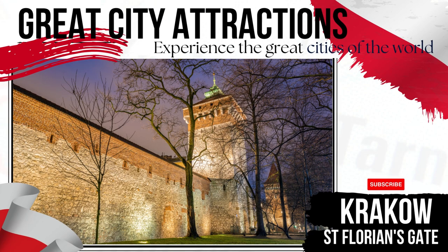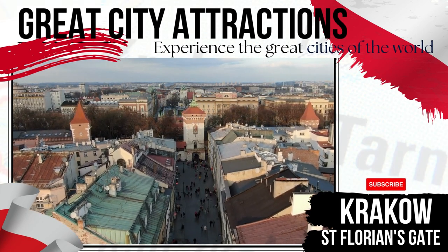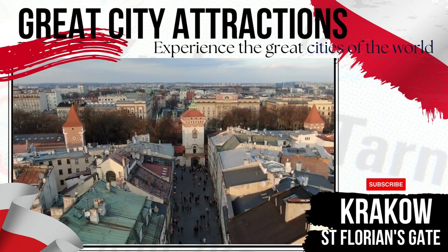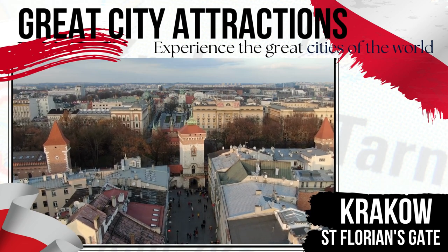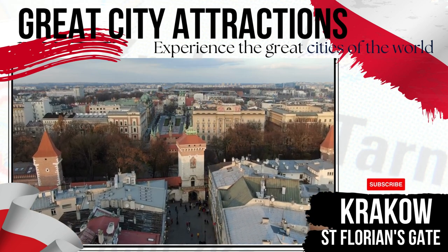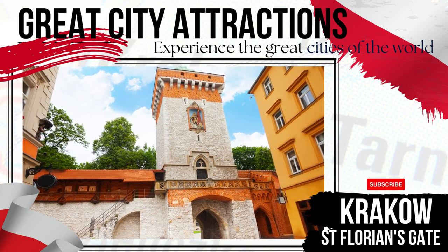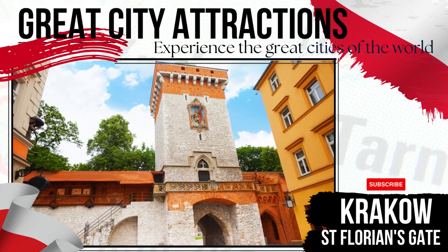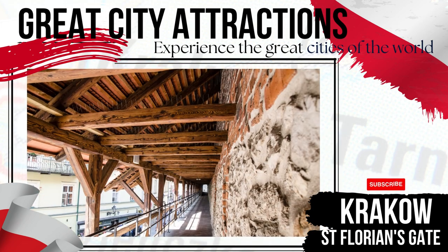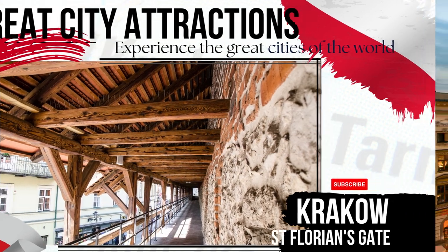St. Florian's Gate dates back to the 13th century, with the gate playing a central role in providing access to the old town. Once connected by bridge to the aforementioned Barbican, the gate stands over 30 metres tall. All other historical gates to the city were demolished, along with extensive walls and moat structures in the 19th century, leaving Florian's Gate as the sole surviving gate and echo to a Krakow of the middle-ages past.